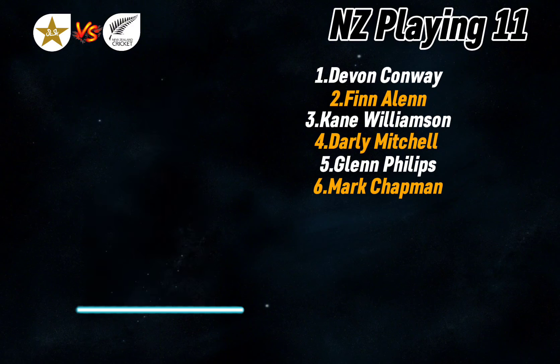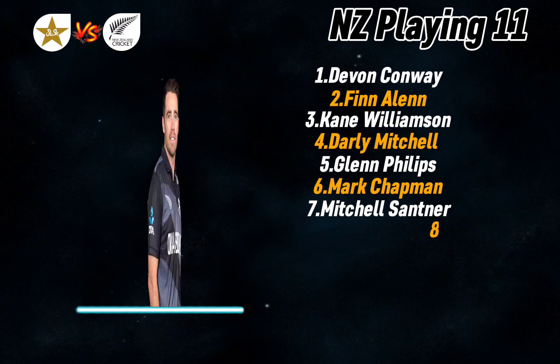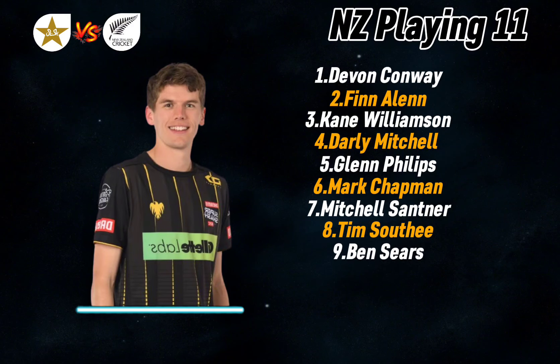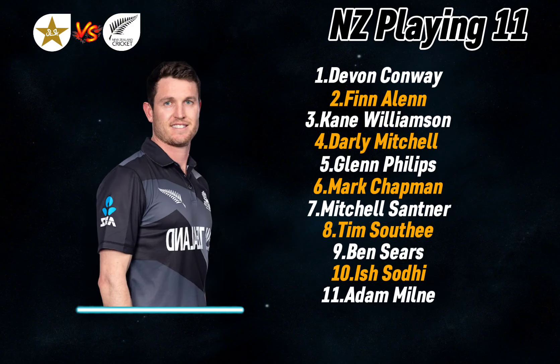Number seven: Mitchell Santner, left-handed all-rounder. Number eight: Tim Southee, fast bowler. Number nine: Ben Sears, fast bowler. Number ten: Ish Sodhi, spin bowler. Number eleven: Adam Milne, fast bowler.